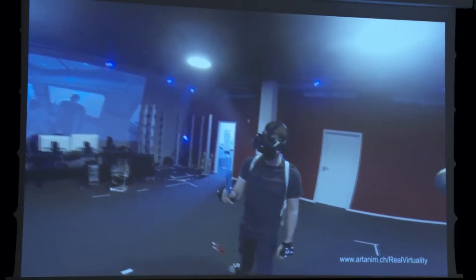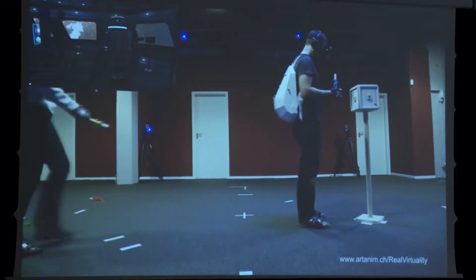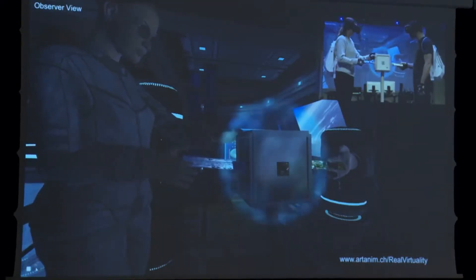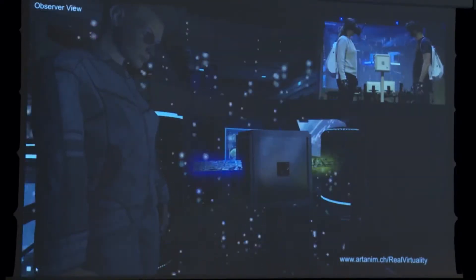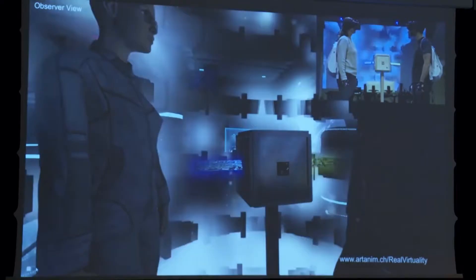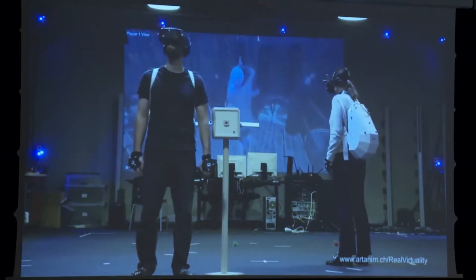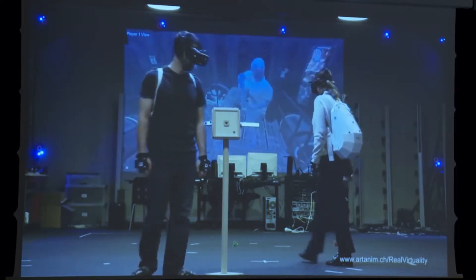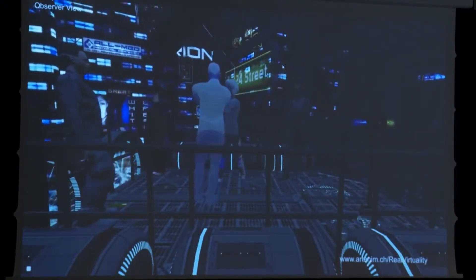Unlike other VR platforms, Dreamscape Immersive offers a social experience in which participants explore and interact with up to six people simultaneously, untethered from a computer with full use of your senses, just as you would in the real world. Dreamscape Immersive has greenlit its first piece of original content and is currently in licensing conversations with several other major studios and IP holders.